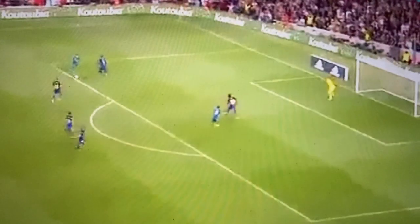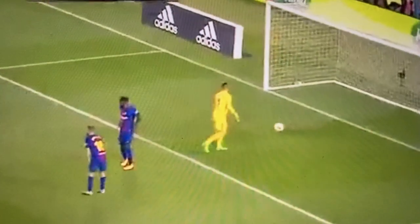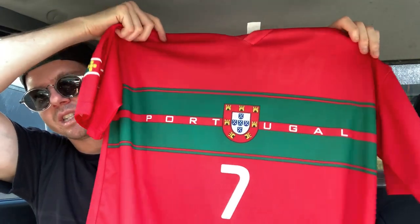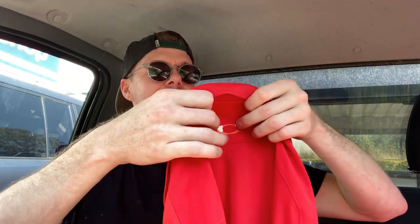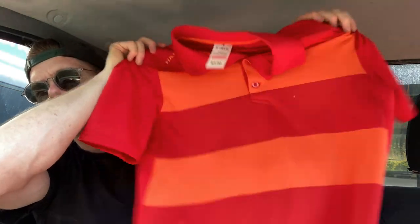I always look for jerseys and I found a Portugal Ronaldo number seven jersey. By no means is this the real deal - this is definitely a fake - but people just buy jerseys. I bought this for about $4, it's XXL, and I reckon I'm going to get at least $20 for it. There are super fans out there that just love Ronaldo and love their soccer. I also picked up an Oakley golf polo for about $6. It's very plain but a really nice colour pattern. Try and find your golf polos for about $5 and sell them on Facebook Marketplace for about $15 - you'll always make about $10.